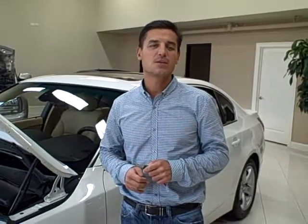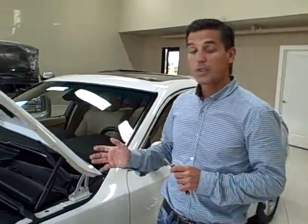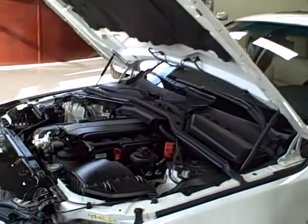Hi, we're at Titan Auto Sales and today we are featuring the 2005 BMW 530i. This BMW is in an alpine white exterior paint which is very desirable and hard to find. This BMW does come with a 3 liter, 225 horsepower engine.